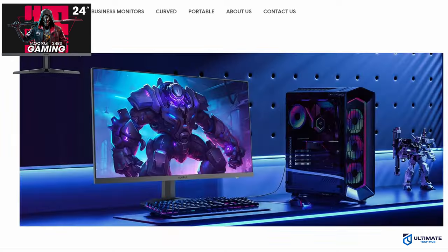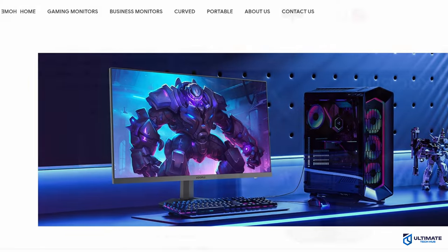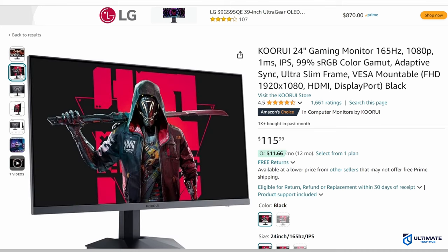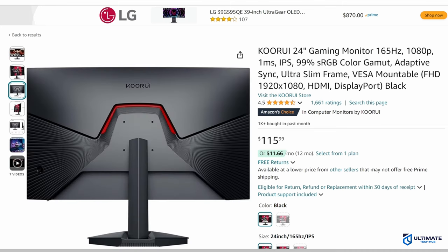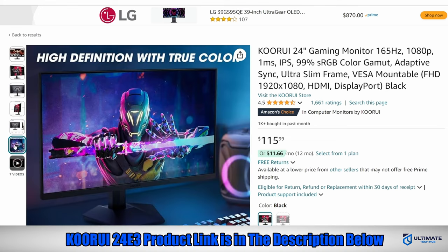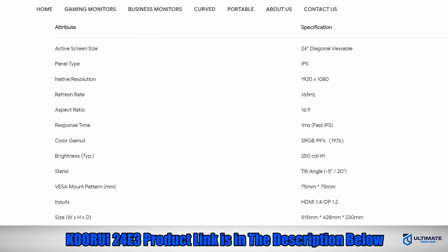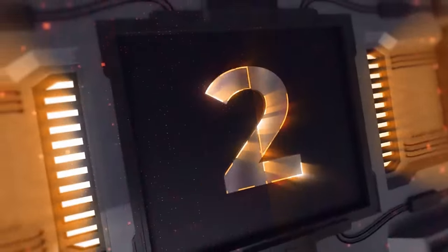The Kurai 24E3 is priced at $115, which is an insanely great deal — it's almost unbelievable that they can sell this monitor at this price point. So if you're on a tight budget, pick up this monitor; you won't regret it. The Kurai 24E3 product link will be in the description below.